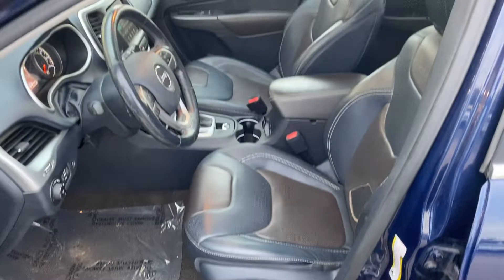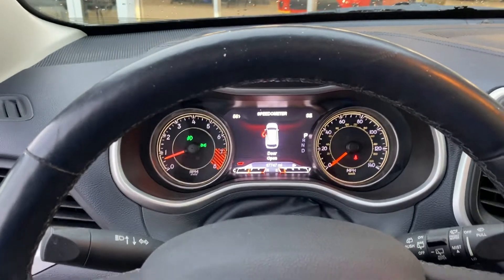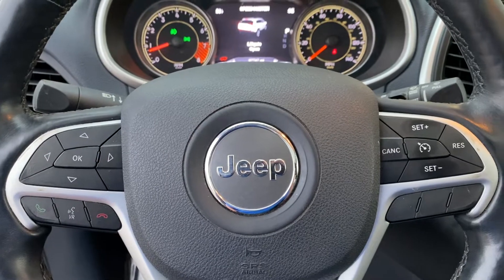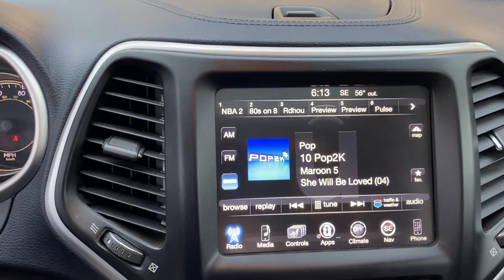Let's take a look at the back seat — she's wrapped in leather, plenty of leg room. We have power windows, power locks, and power seats. Stepping inside, we have your instrument cluster which is fully customizable, Bluetooth hands-free calling, voice recognition, and cruise control.